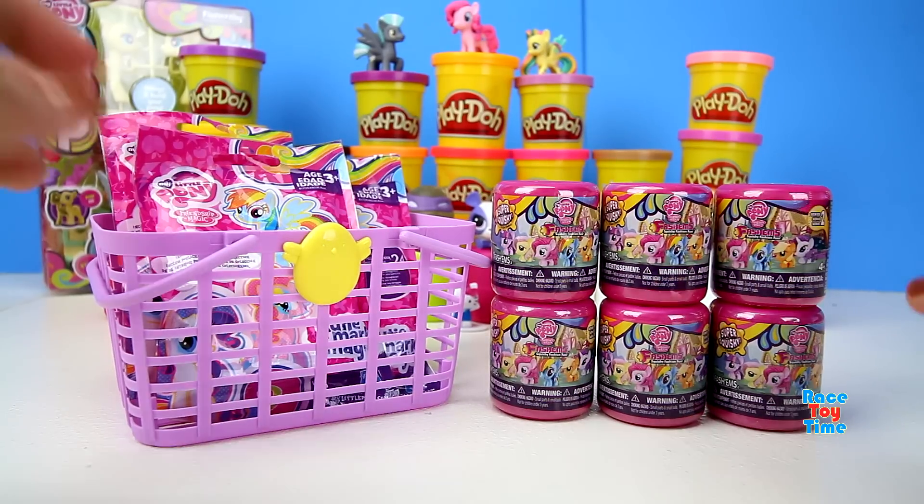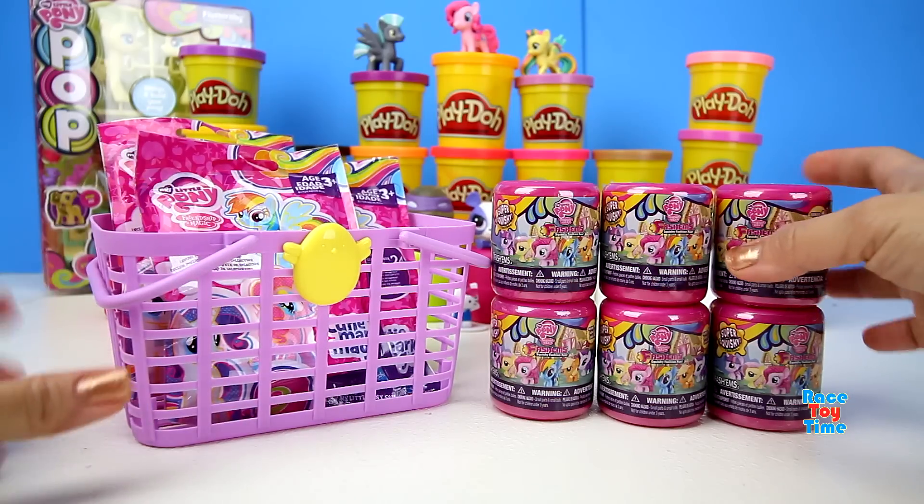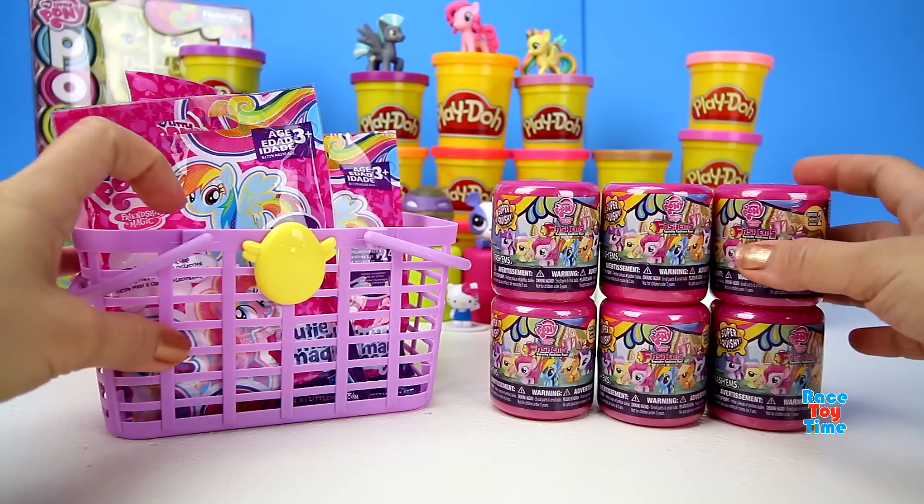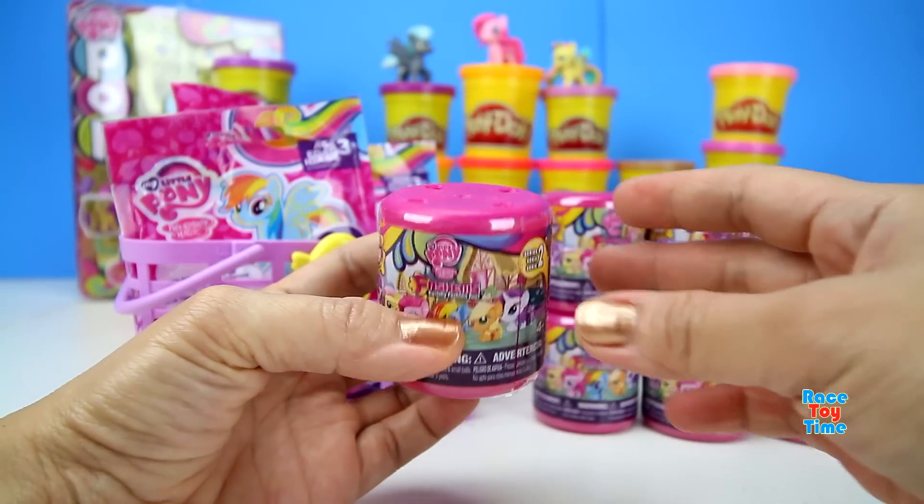Hi guys, Race Toy Time here! Today we have My Little Pony fashions and blind bags. I'm excited to check them out and see what's inside.